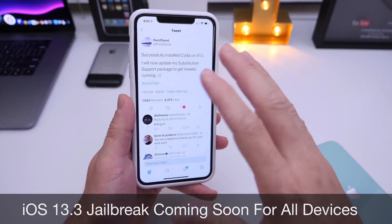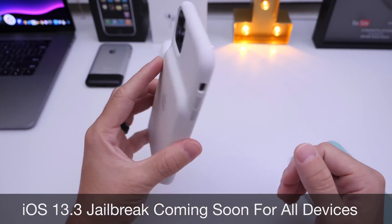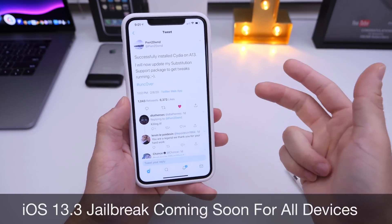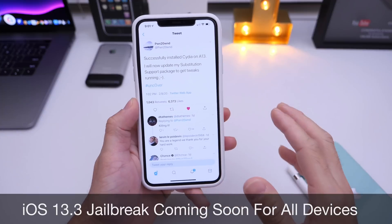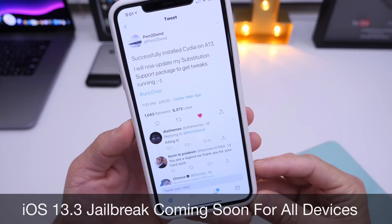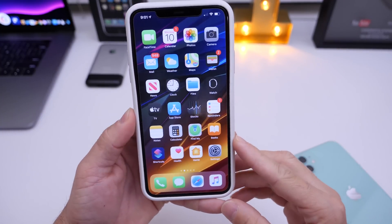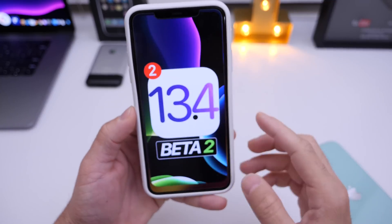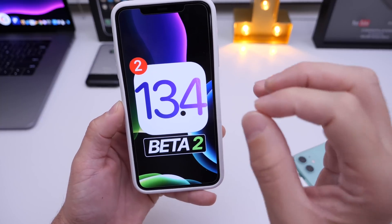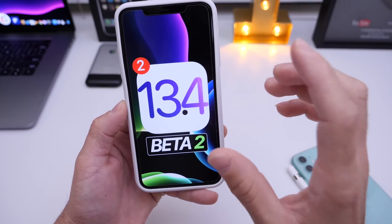Just to make it simple, everyone should be on iOS 13.3 if you want to jailbreak, especially the newer devices — iPhone XS, iPhone XS Max, iPhone XR, iPhone 11, iPhone 11 Pro — all the newer devices, and also the older devices. They already have Cydia installed on A13 devices; now it's about getting tweaks running. It's really amazing to see a jailbreak that will soon be released for iOS 13.3, which is still being signed. So if you want to get on that jailbreak, I'd recommend you restore directly to iOS 13.3 right now before the window expires.